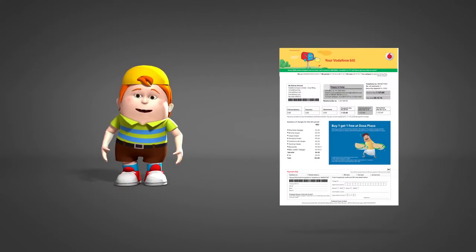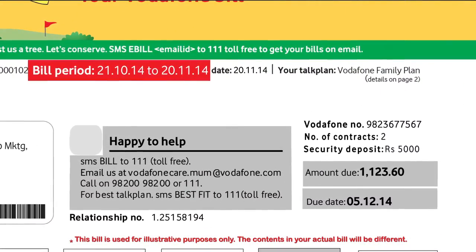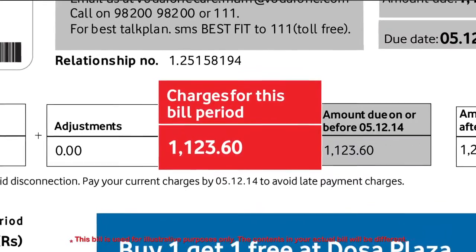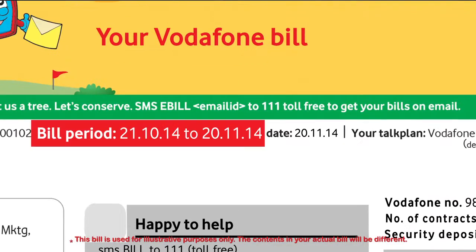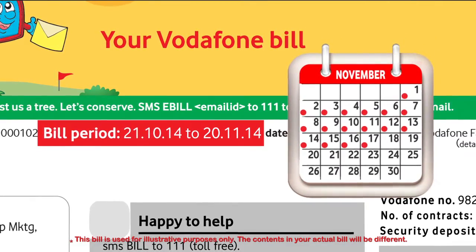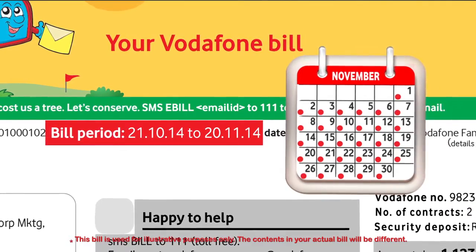This is what your postpaid bill looks like. The important sections here are bill period, amount due, due date, and charges for this bill period. In your first actual bill, the bill period may be lesser than a month. From the second month onwards, you will be billed for your usage for a full month.